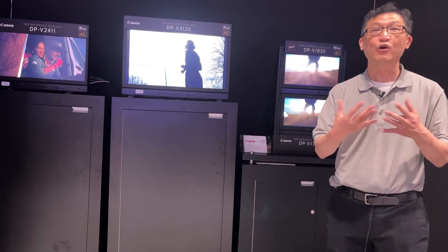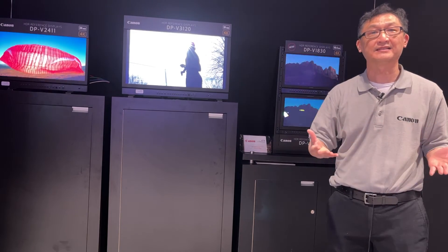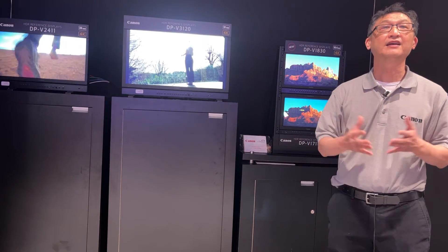Thank you very much, and for more information on our displays, please visit us at usa.canon.com.